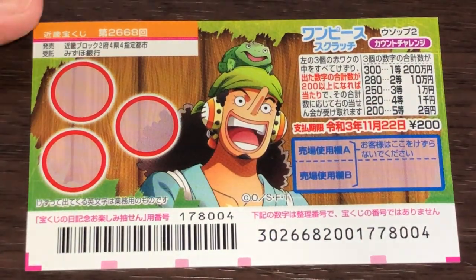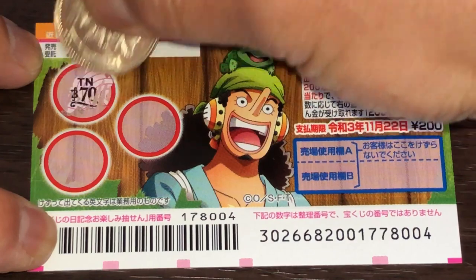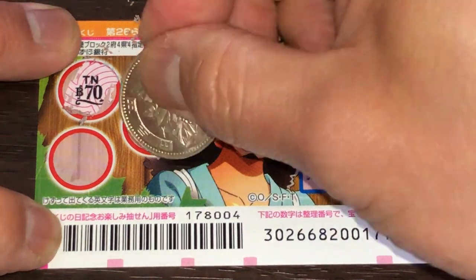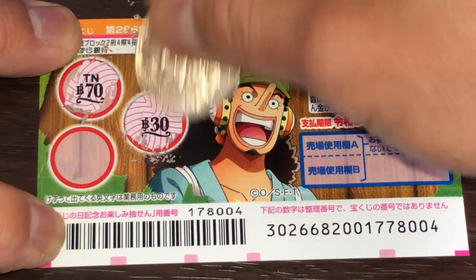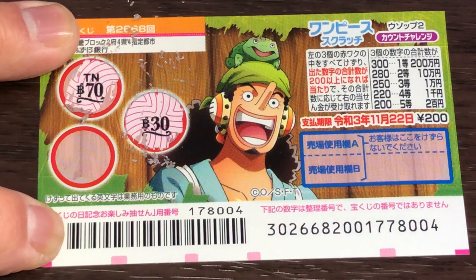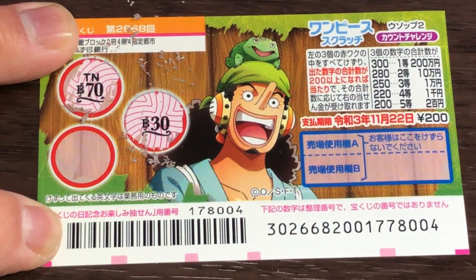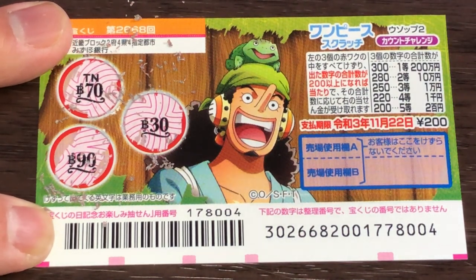I've got one ticket, so wish me luck. Okay, it's math time — we need at least 200 to win anything. I've got 70 here, then 30, and that's 100. So I need at least 100 here to win the fifth prize. What do you think? Am I going to win? Oh darn it — 90. That's 190. I lost by 10 points.